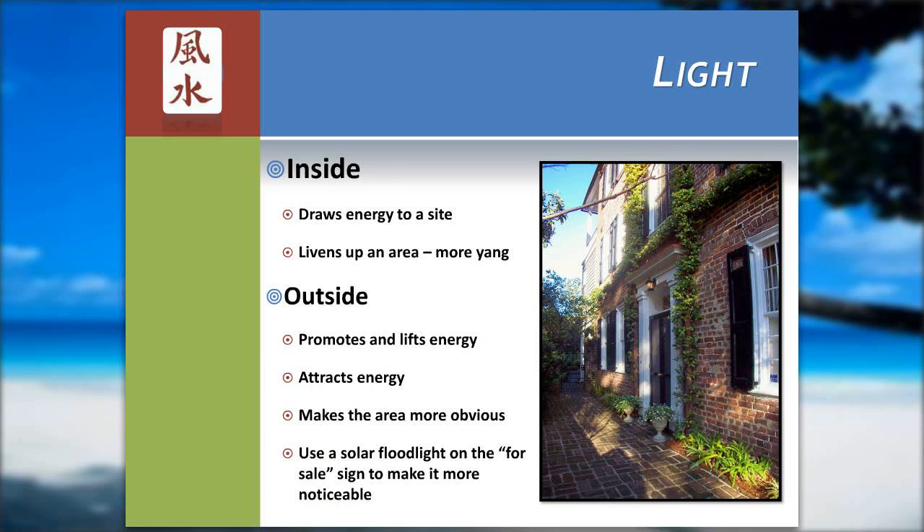Light can easily draw energy to a site. I like using light on a house even during the night, so that I have the light around the door on 24/7. It draws attention continuously, so somebody driving by can see that your house is for sale and it's lit up beautifully. The light also draws chi, or energy, into your house on an ongoing basis — it promotes and lifts energy. I like using solar floodlights on the for-sale sign to make it more noticeable on a 24/7 basis.